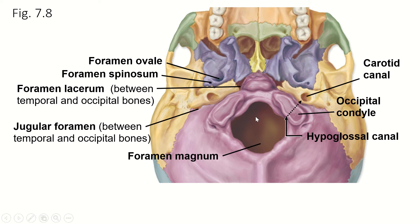The foramen magnum is the big one — its name means 'big hole.' Foramen means hole. We also have the hypoglossal canal that travels sideways under the occipital condyle. The hypoglossal nerve originates on the brain stem and travels to the tongue, which sits right here. So that hypoglossal nerve is going to control the tongue.